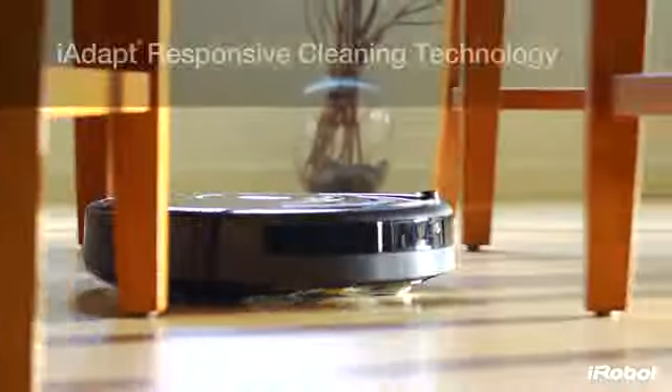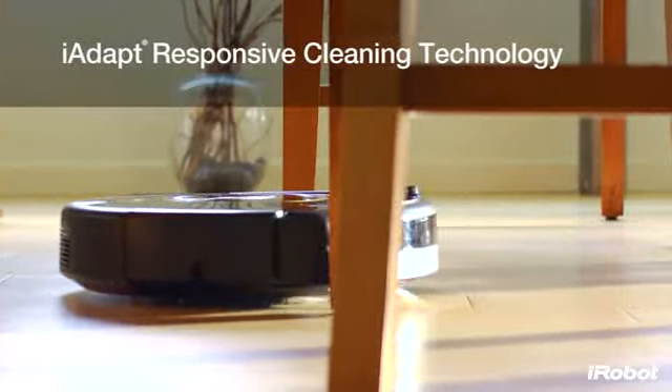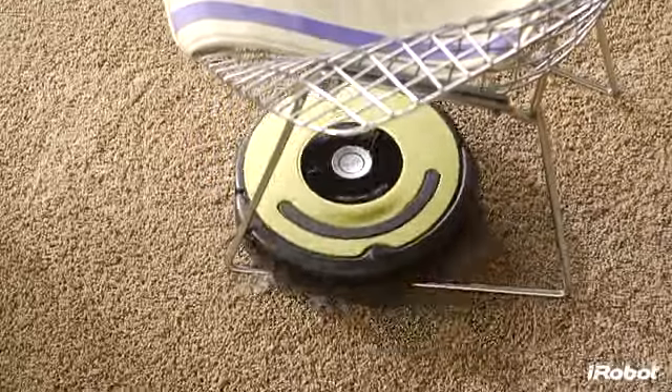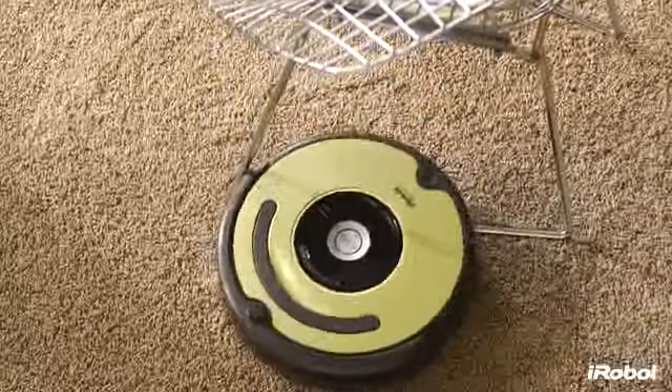With iAdapt responsive cleaning technology — iRobot's advanced system of software and sensors — Roomba chooses from dozens of robotic behaviors more than 60 times per second.